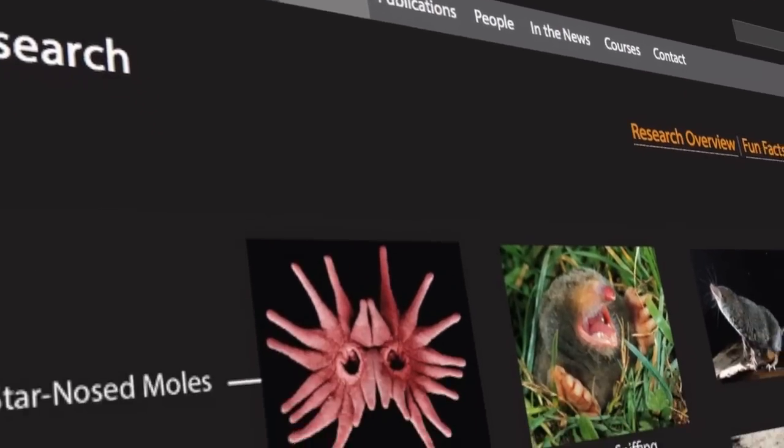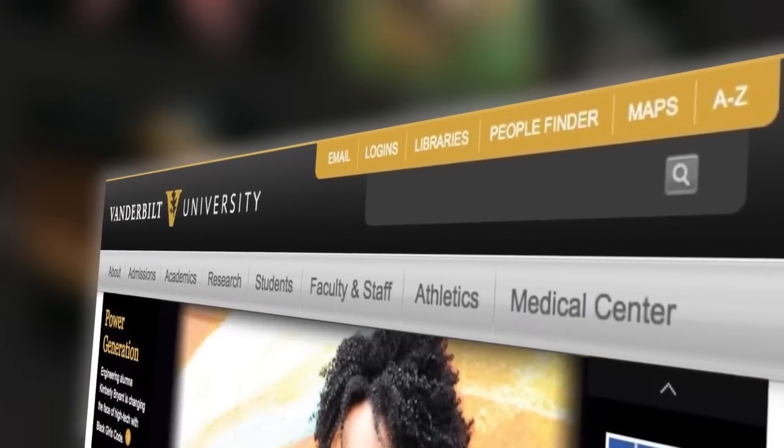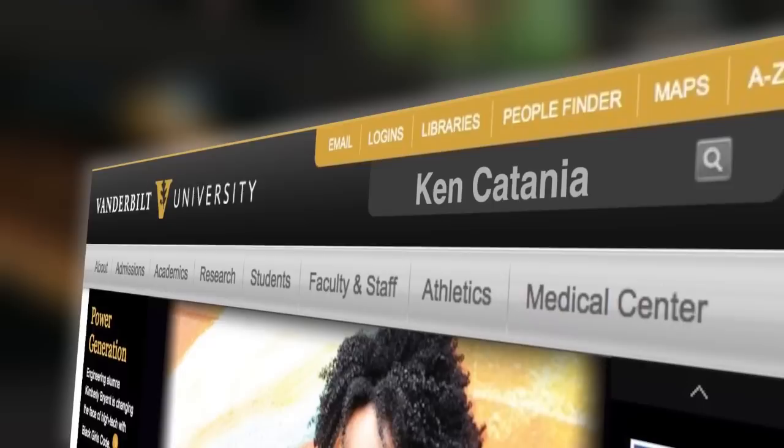Want to see more cool research from Catania's lab? Go to news.vanderbilt.edu and search Ken Catania.